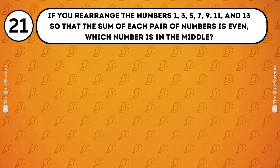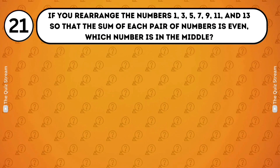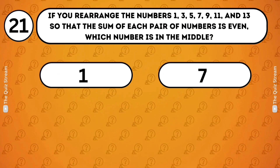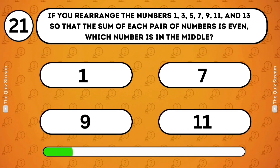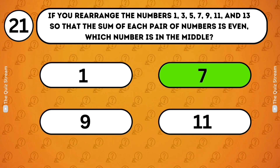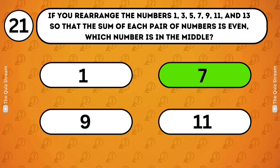Number logic. If you rearrange the numbers 1, 3, 5, 7, 9, 11 and 13 so that the sum of each pair of numbers is even, which number is in the middle? 1. 7. 9. 11. 7. To ensure each pair sums to an even number, arrange the odd numbers in a sequence where 7 is in the middle, so it does not need to pair with another to maintain the even sum condition.